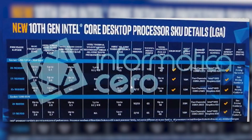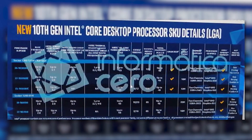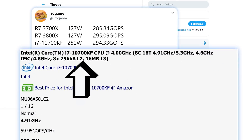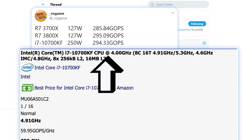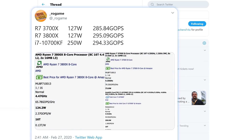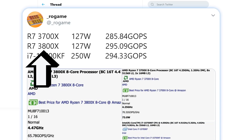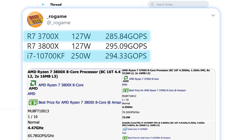Next up, we have a new benchmark on one of Intel's upcoming 10th Gen CPUs. The benchmark was found and shared by ROGame, and you can see that it's of the upcoming i7-10700KF, which is an 8-core 16-thread part. When we compare the results to AMD's 8-core 16-thread Ryzen 7 3800X and 3700X, they all get very similar scores, with the 10700KF edging out over the 3700X and the 3800X beating the 10700KF — but really, they're all extremely close.